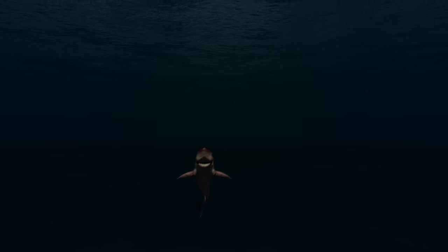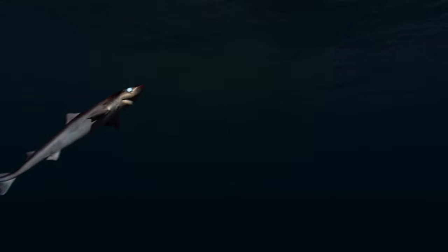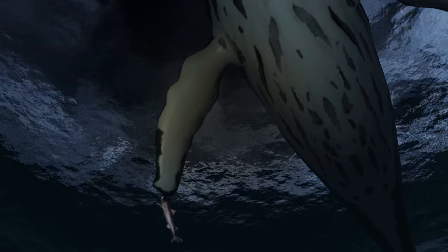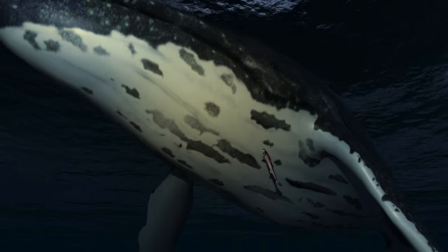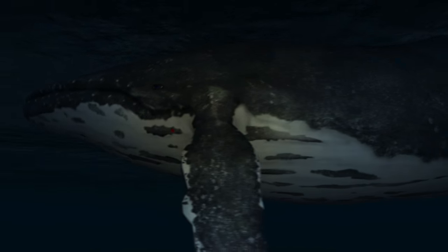Cookie cutter sharks are a pretty mysterious and elusive species. They live in open ocean, which is obviously vast, and to make it even harder to study them, we believe they only come up to the surface at night, which makes them very difficult to find. What's also really mysterious about cookie cutter sharks is exactly how they manage to prey on animals that are much larger than themselves.